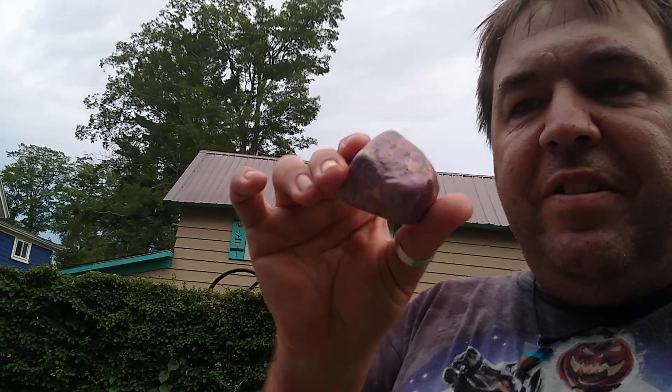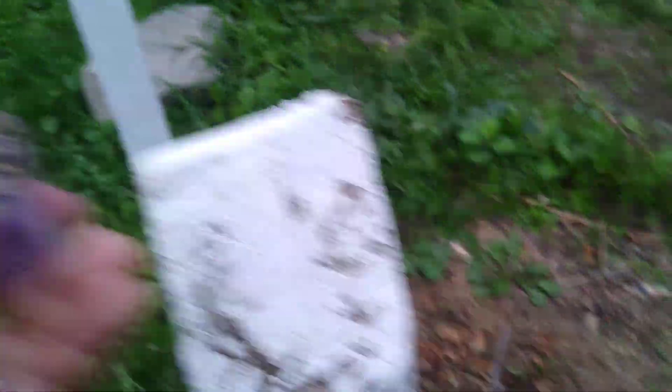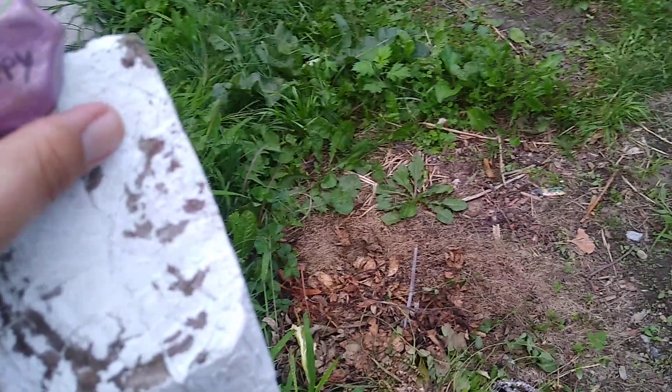I've got maybe three more minutes before the end of the video. Oh wow — I found one of those painted stones! It says 'PA Wild Rocks Facebook, please post pic and re-hide.' Don't mind if I do! I love finding these things — I've found over 50 of them so far. Not bragging, just saying.